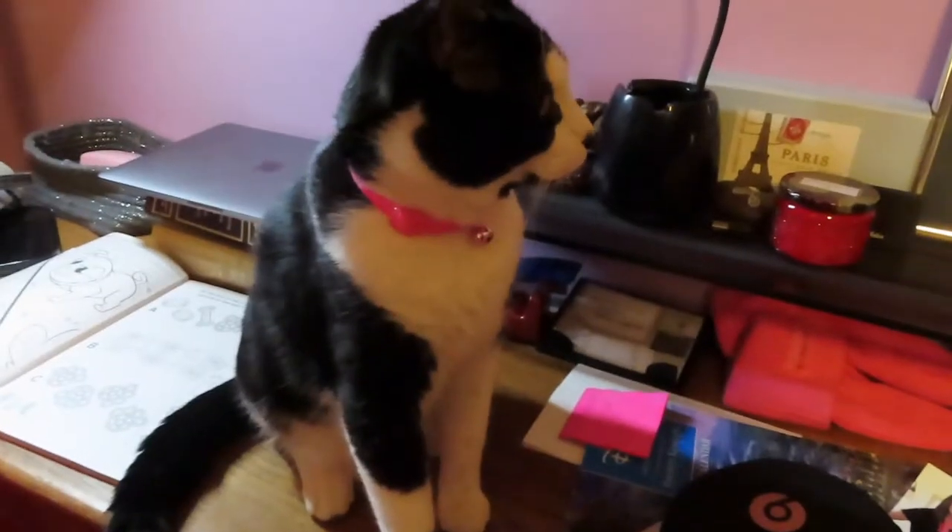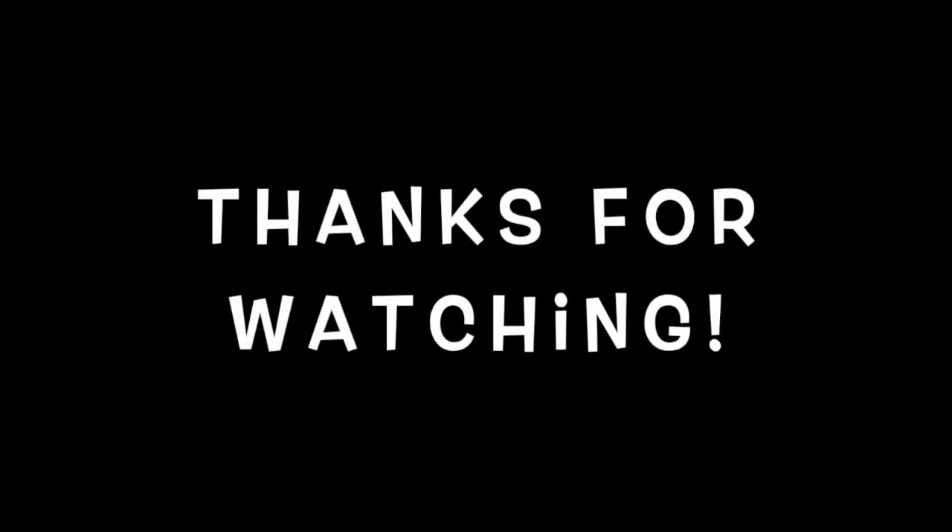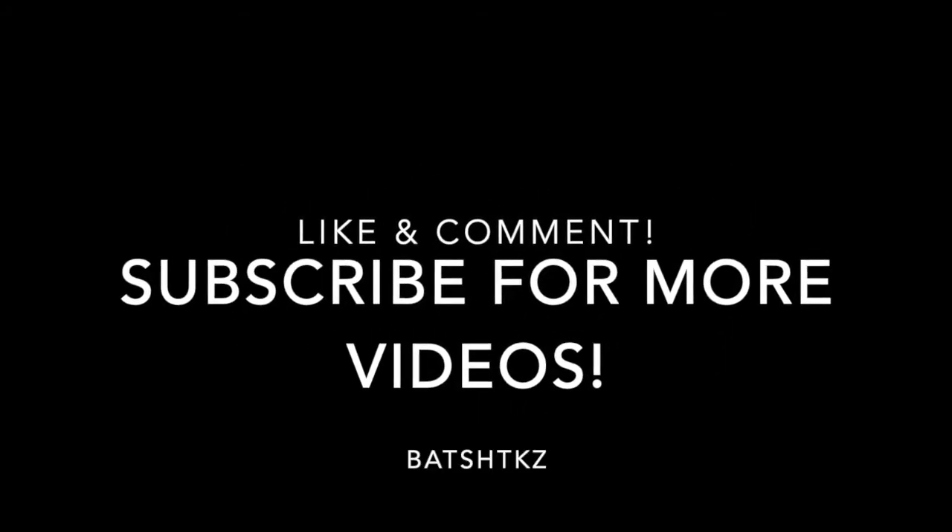Thank you so much for watching — I am so glad that you stuck through till the end of this video. Miko and I say thank you so much. The look turned out great; he said I looked marvelous and he really loved my hair and the makeup look I did tonight. So with that I'm going to end this video. Thank you again for watching — like this video, comment any other look you want me to try out, and I will see you next time. Bye guys! Coco wanted to make an appearance and say good night — it's about 1:30 in the morning and we are all going to bed.